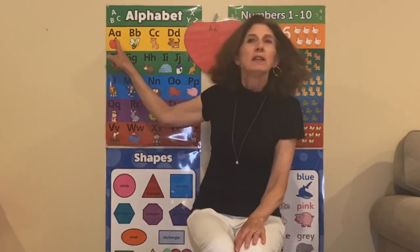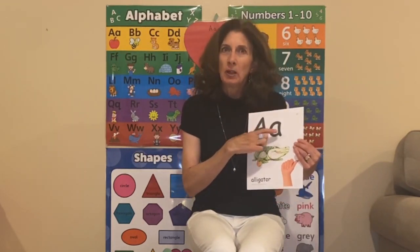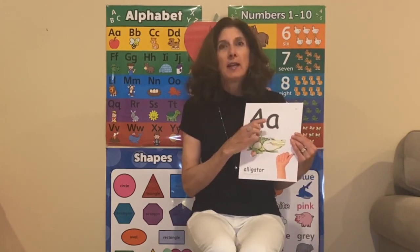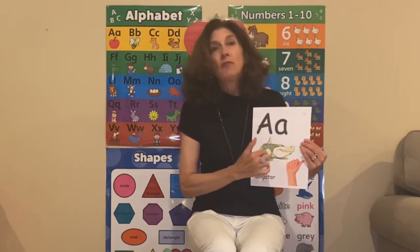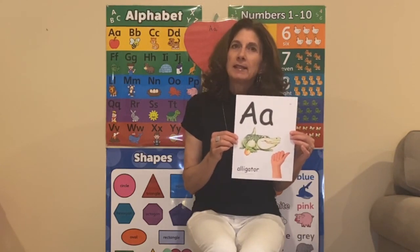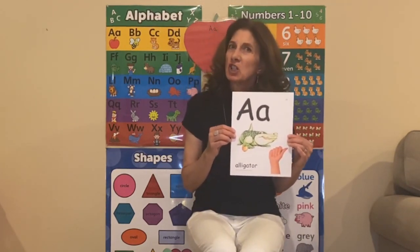The first letter — do you know what it is that we start with? That's right, we're going to start with the letter A. This is the letter A. All letters have two forms: a capital, which is the big letter, and a lowercase, which is the small letter. Every letter also has a sound, and the sound that A makes is 'A.' In order to remember that, we're going to learn a little cheer to help you.